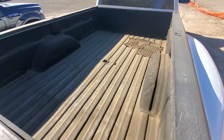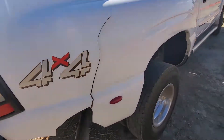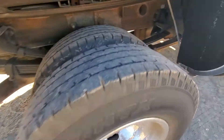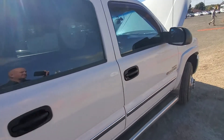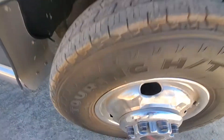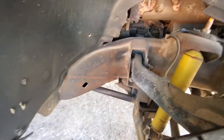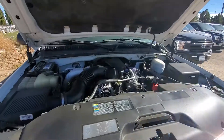Back looks good. It looks like it's fifth-wheel ready. Going around the side — that looks good to me. It's running. I'll show you underneath the hood here.